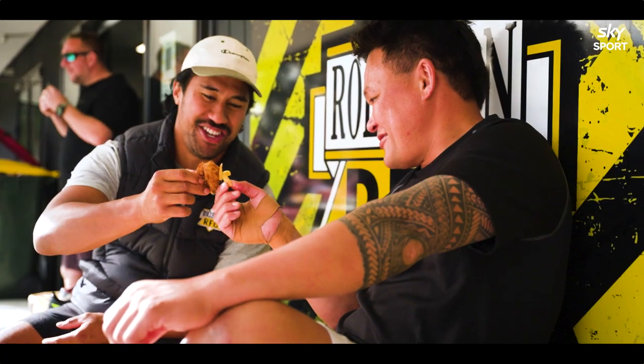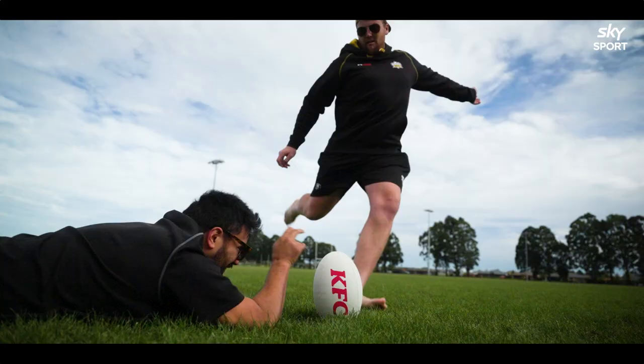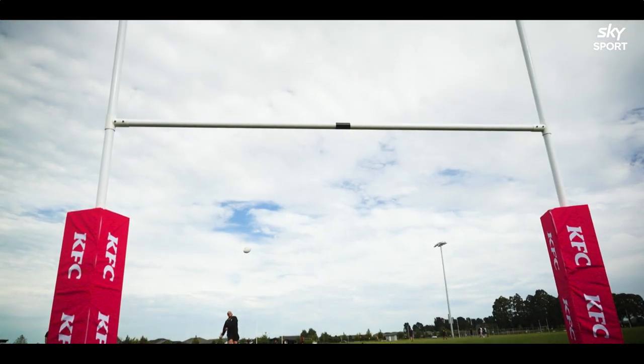It's just about getting around and talking to all the other players and growing the game. For us this is a big deal. Rolleston's a small town — feels like we never win anything, but we won and it's just great to hear. Big thanks to KFC!